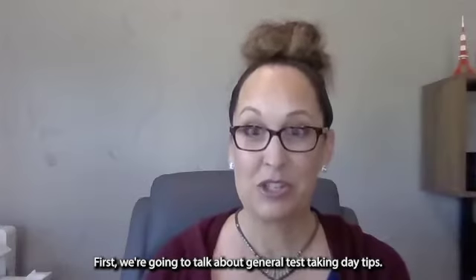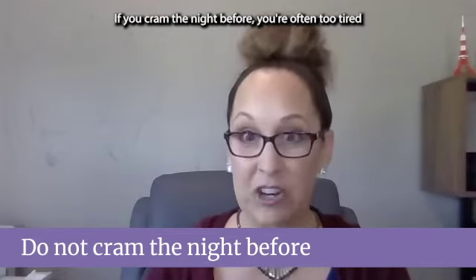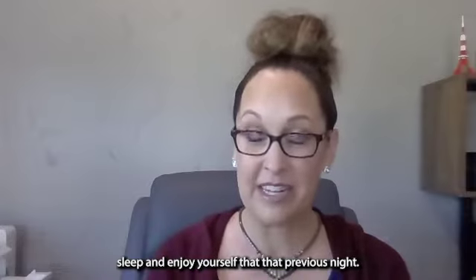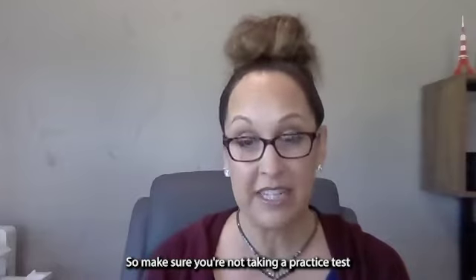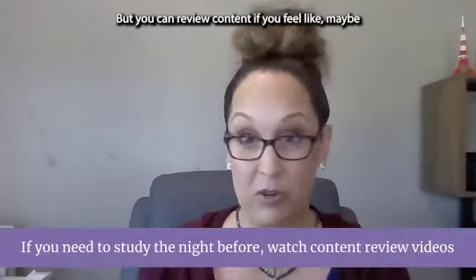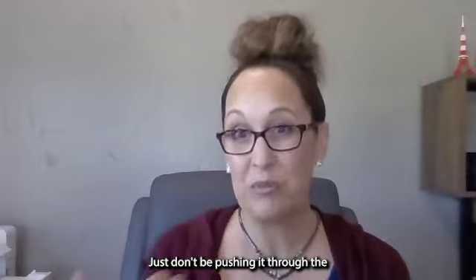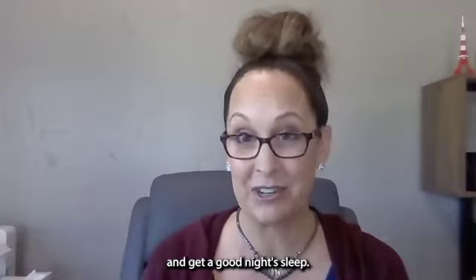First, we're going to talk about general test taking day tips. Prior to test day, do not cram the night before. If you cram the night before, you're often too tired the next day to test. You need to get a good night's sleep and enjoy yourself that previous night. Don't take a practice test because if you don't do so great, it can mess with your confidence. You can review content — maybe watch some Kaplan videos — but don't push it through the middle of the night. Make sure you spend time to relax and get a good night's sleep.